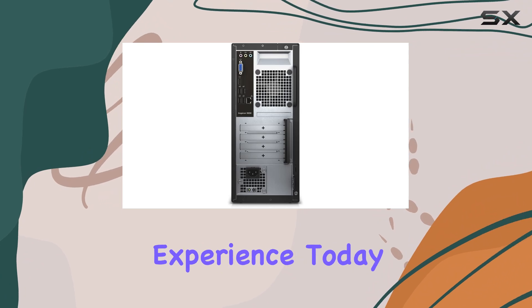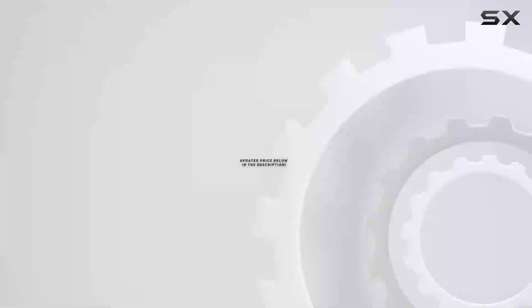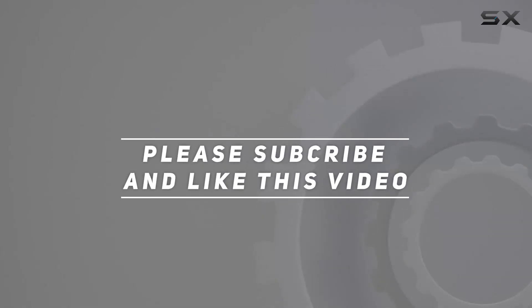Elevate your computing experience today with the Dell Inspiron 3650 desktop. Check out the video description for the updated price, and thank you for watching!